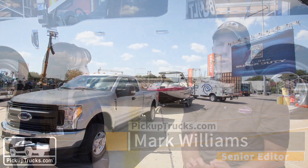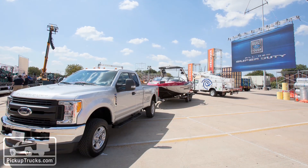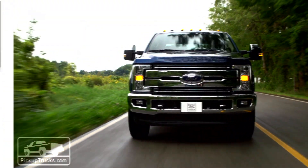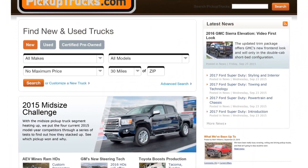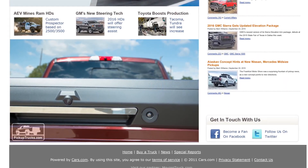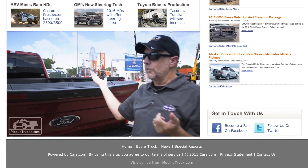We're here at the 2015 State Fair of Texas where we've just seen, from Ford, the world premiere of the new Super Duties — the 2017 Super Duties for the first time. If you haven't seen our video yet at PickupTrucks.com, make sure you see it. Plenty of new technology, an all-new truck, and very impressive at that.